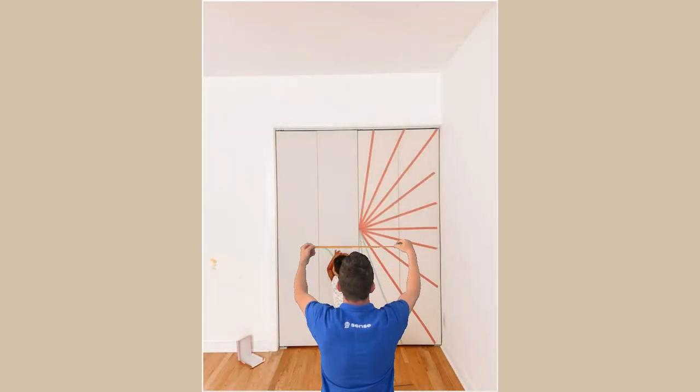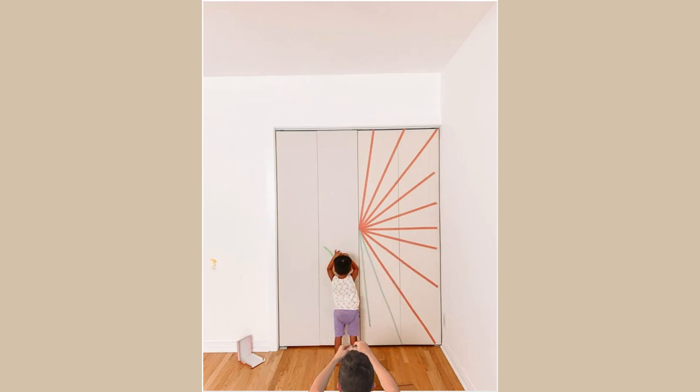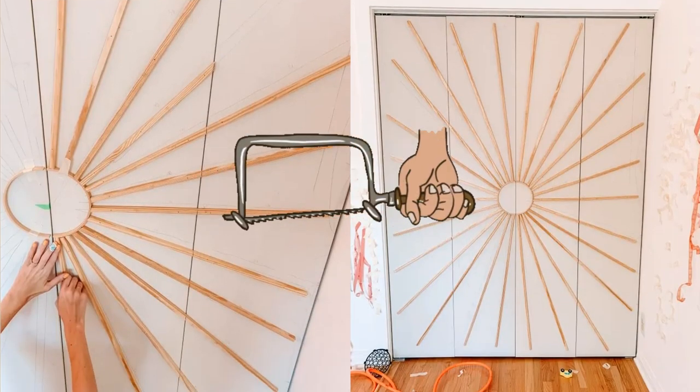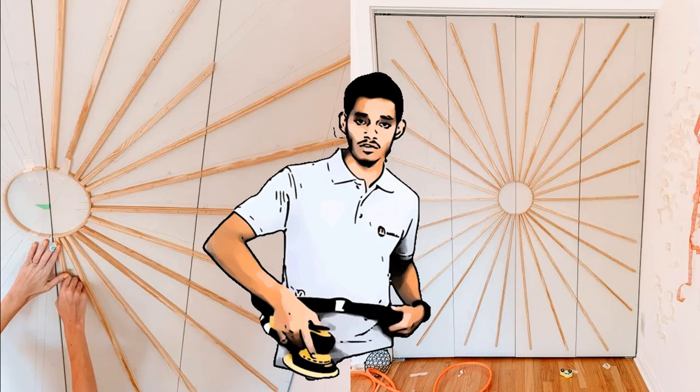Channel your inner mathematician and mark those lines with a yardstick, tape, and pencil. Precision is key, my friends. Step 3: Time for some manual labor. Grab a hand saw or a power saw if you feel fancy, and start cutting those dowels. Sand them for a smooth finish.